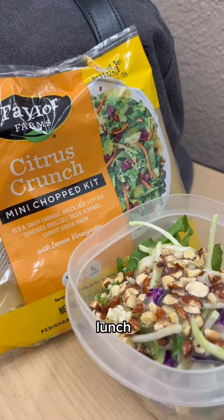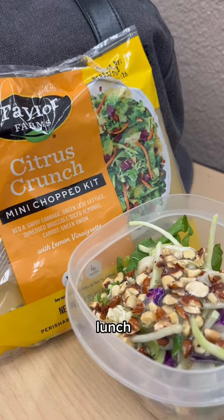I love working at libraries instead of cafes because then I can bring my own lunch. Today's lunch was a $2.46 salad kit.